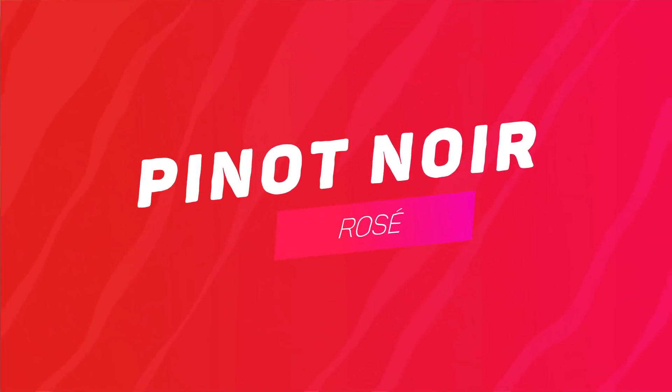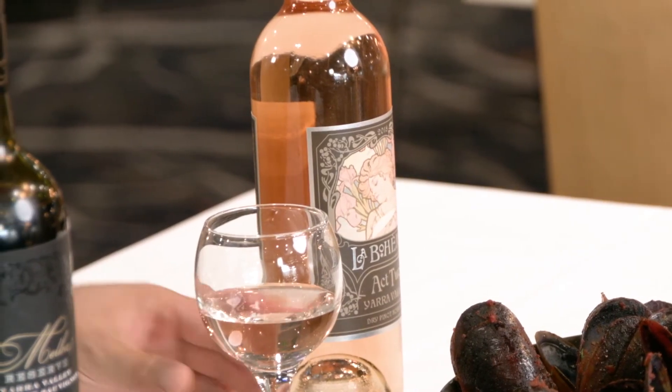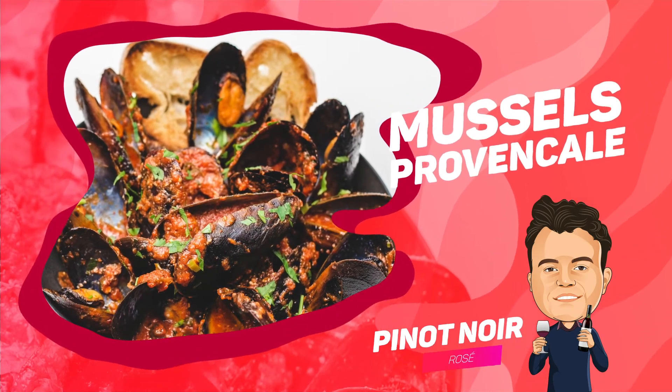Continuing with Pinot Noir, I've got another interpretation to share today which is a rosé version. This rosé is from Yarra Valley — a similar style of climate — and therefore has similar beautiful strawberry, cherry, flowers and roses. I feel that the style of the wine and its light acidity will match perfectly with a beautiful bowl of mussels à la Provençal. The inspiration of this wine is southern French, so even by region we can say that the two complement perfectly.